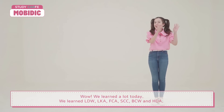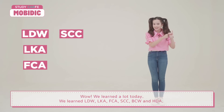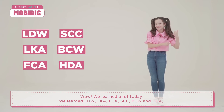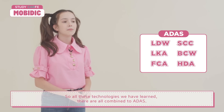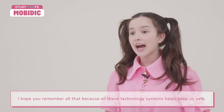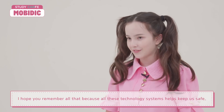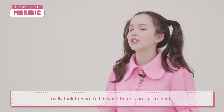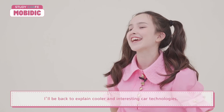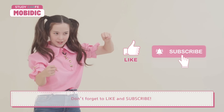We learned a lot today! We learned LDW, LKA, FCA, SCC, BCW, and HDA. All these technologies are combined into ADAS. I hope you remember all of that, because all these technology systems help keep us safe. I really look forward to a future with no car accidents. I'll be back to explain more cool and interesting car technologies. Don't forget to like and subscribe — see you next time!